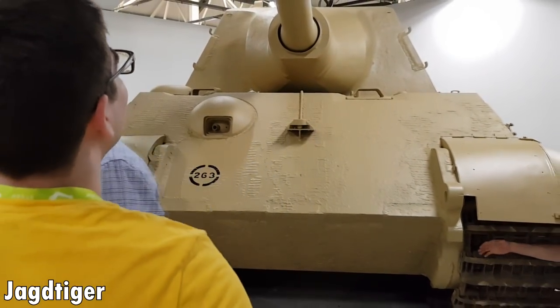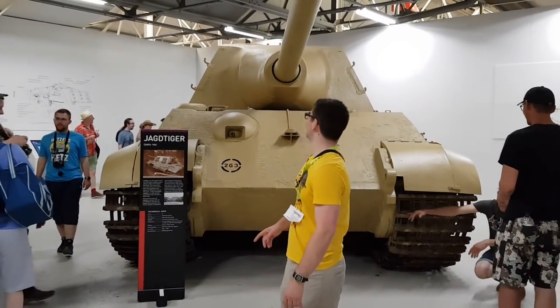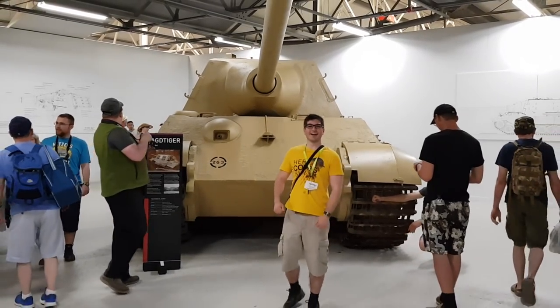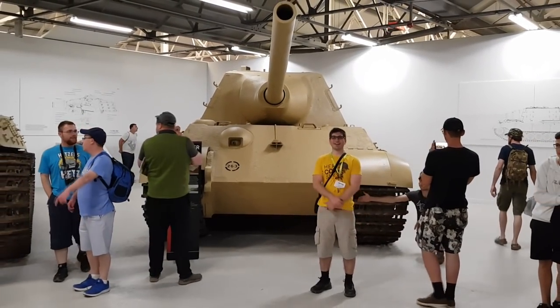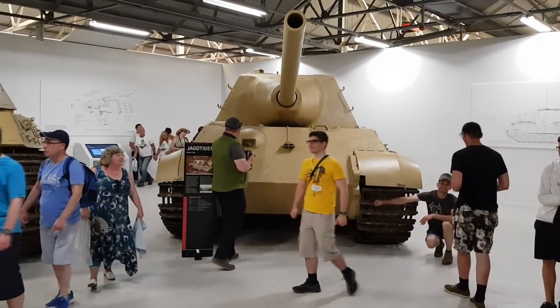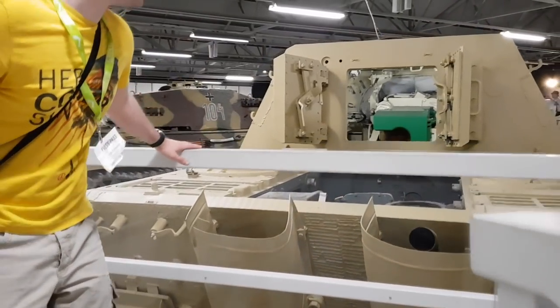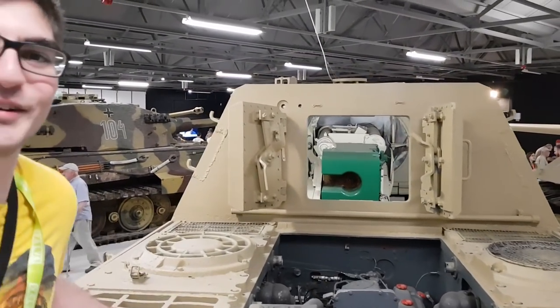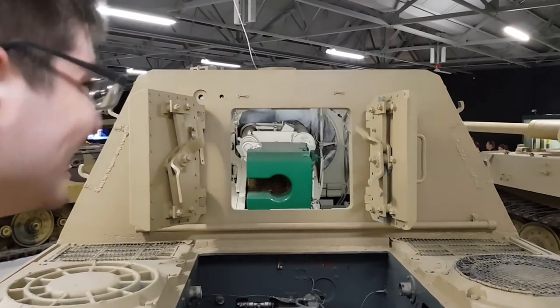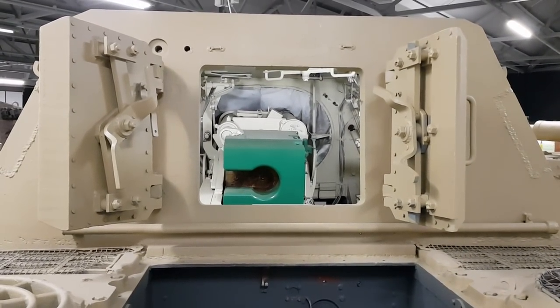On paper, the Jagdtiger is impressive. With its 128mm gun, it would eliminate the heaviest of allied armour, and extra frontal armour would prevent any rounds from entering the vehicle. But then you read reports about its combat performance and all the issues that came with it. It's a long-time joke about German heavy tanks and their transmissions — think of the poor transmission on the 70-tonne beast every time it needed to line up with a target.